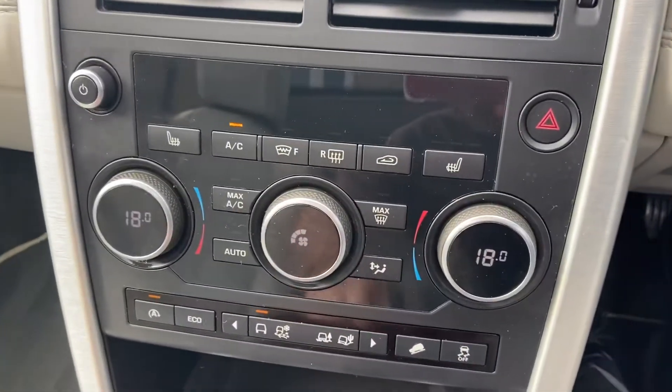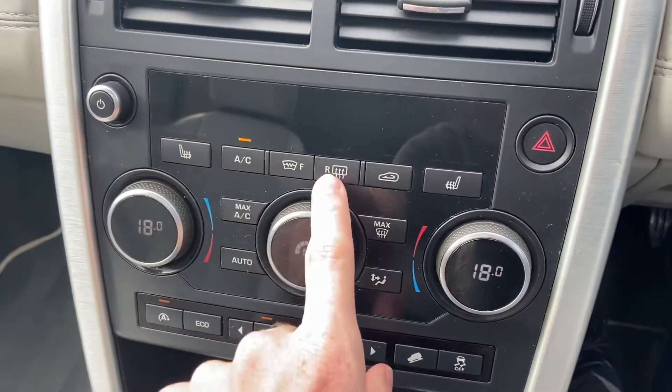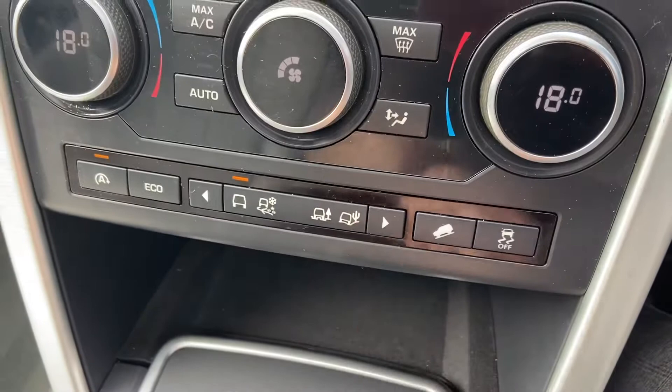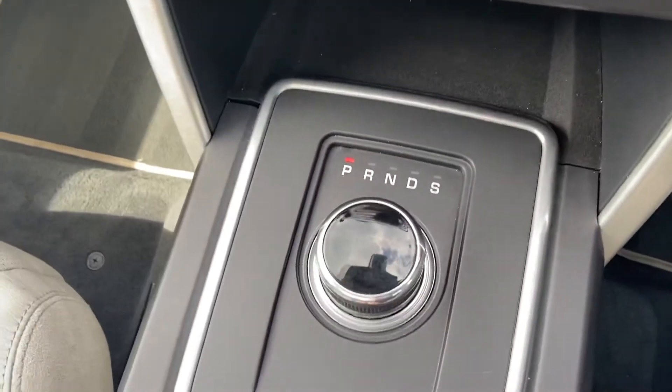The car has a dual climate control system, heated front seats, heated front windscreen and rear screen, different driver modes available to you as well as eco mode, and an automated gearbox.